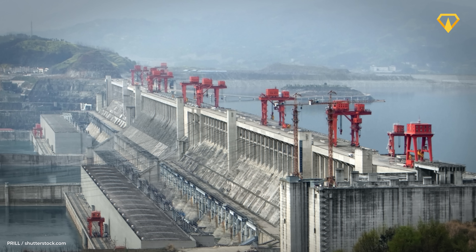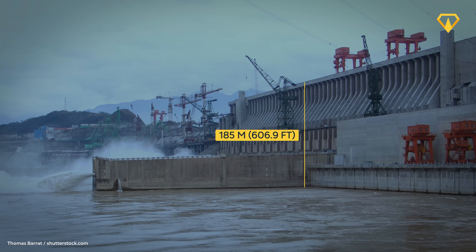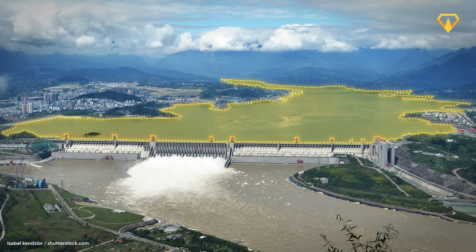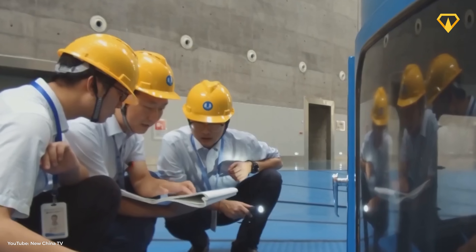From that moment, the Three Gorges became the world's largest concrete gravity dam — standing 2.3 kilometers long, rising 185 meters high, and holding back one of the largest reservoirs in the world. But the job was far from finished: the power station still had to be completed. But more on that later, because building a dam this big is only half the battle — you also have to make sure it stays safe.